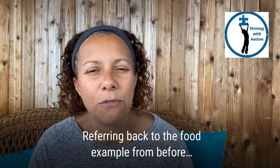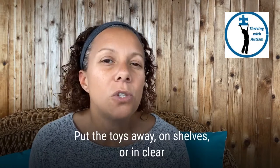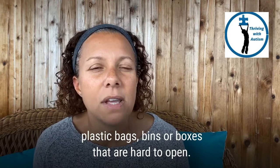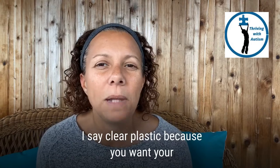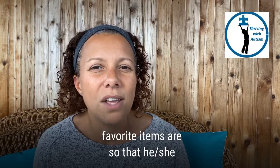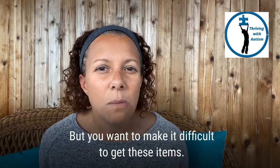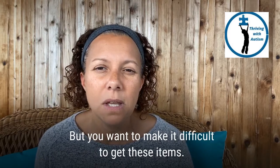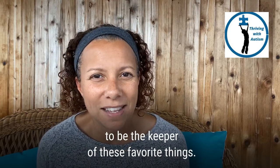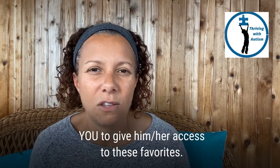Referring back to the food example, your foods are away and in packages and boxes that are difficult to open. Put the toys away on shelves or in clear plastic bags, bins, or boxes that are hard to open. You want your child to be able to see where his or her favorite items are so that he or she does not become frustrated or upset that these items have disappeared. But you want to make it difficult to get these items. You want to be the keeper of these favorite things, so that your child needs you to give him or her access to these favorites.